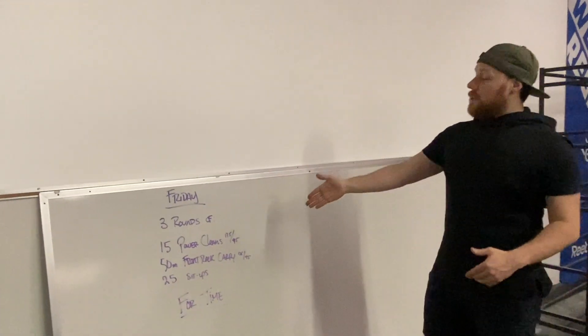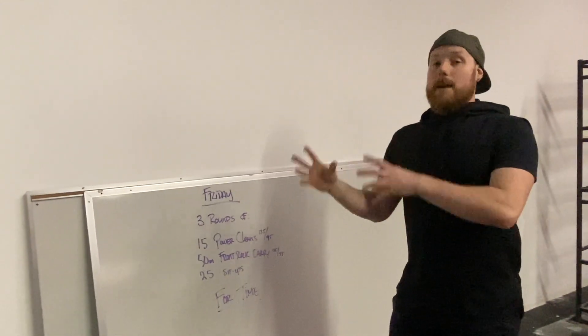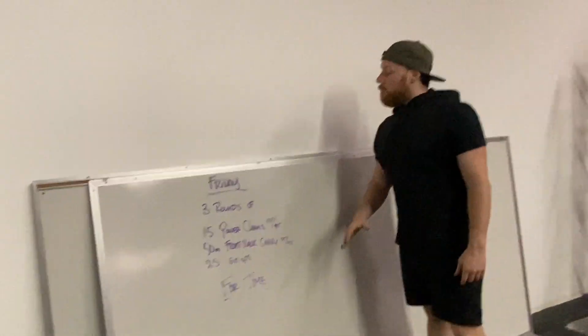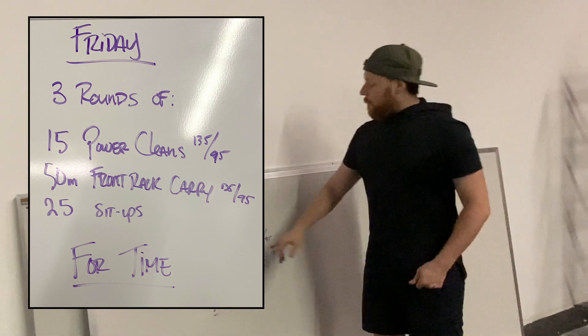A lot of today's workout is built around not really trying to cause you to squat or do anything like that, so we can move and breathe and still get some active recovery for the muscles that are already sore. Now, when we look at what's on the board today, we have three rounds for time.